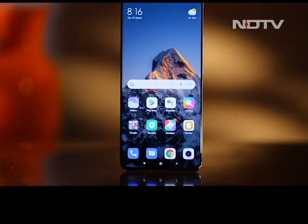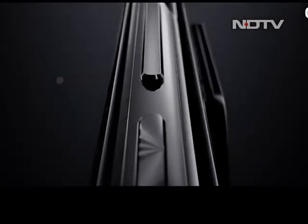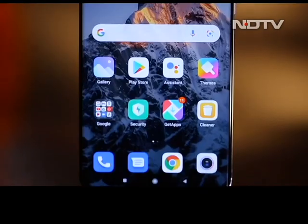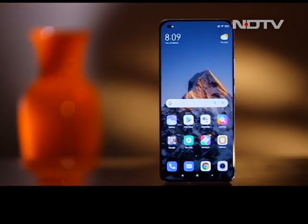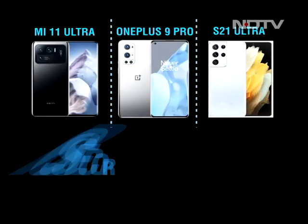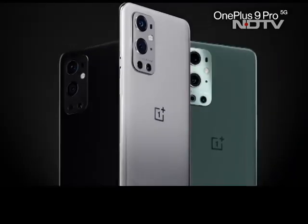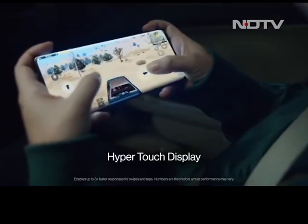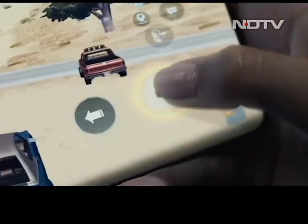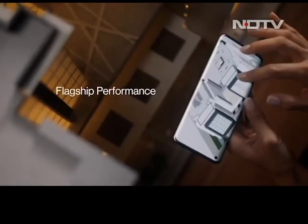All three smartphones are close to each other when it comes to screen size and quality. The only advantage goes to the Mi 11 Ultra as its screen gets a tad bit brighter than Samsung and OnePlus at 1700 nits. All three smartphones have the latest and greatest specs — OnePlus 9 Pro and Mi 11 Ultra offer 12 GB RAM as opposed to Samsung which offers up to 16 GB. Performance is identical and snappy with quick app launches, excellent gaming performance, smooth UI, and a 120Hz refresh rate.